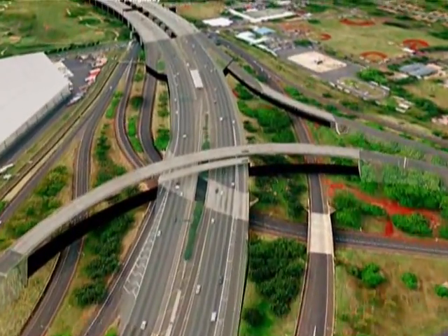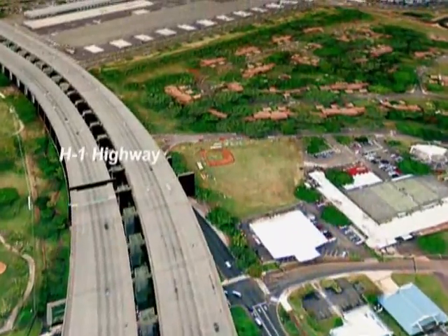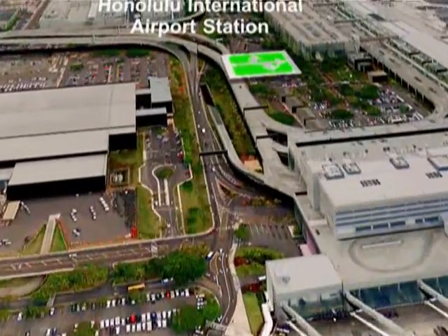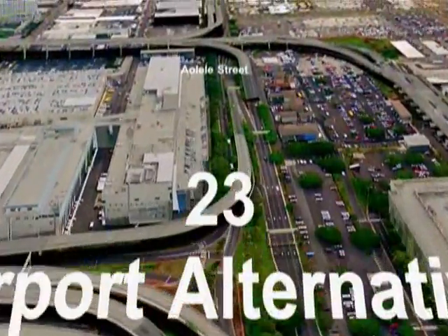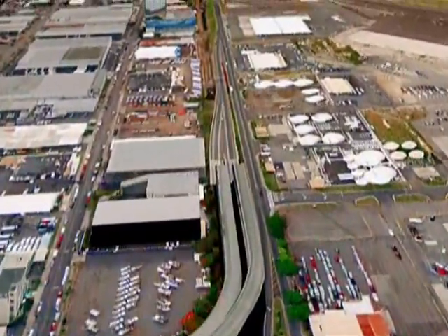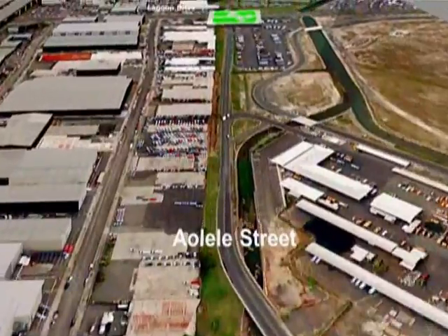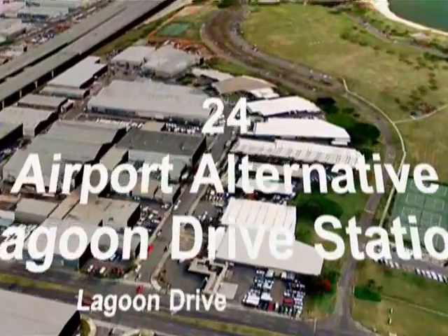Around the Pearl Harbor Interchange, the route follows H1 to the Honolulu International Airport Station, then continues on Aolele Street to the Lagoon Drive Station.